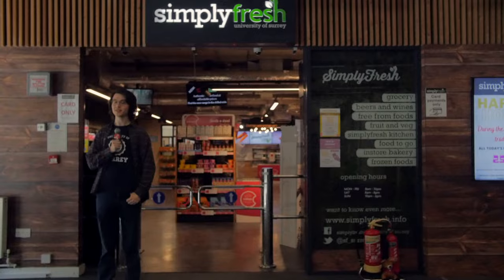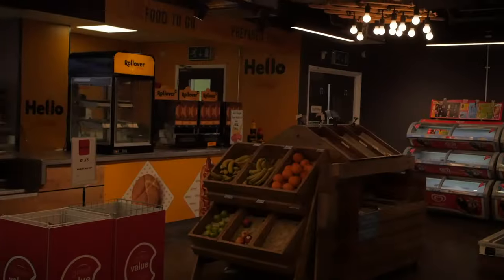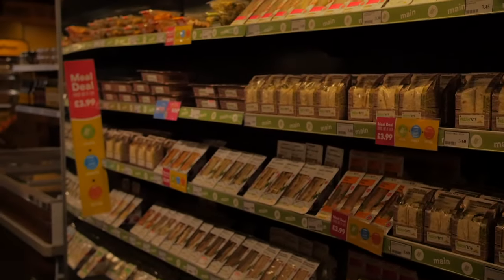On the ground floor of the library is Simply Ferch, the on-campus shop where you can get all your everyday essentials. They even have their own meal deal with a wide combination of food and drink for you to choose from — although between you and me, it's not as good as the old option. Don't tell them that!